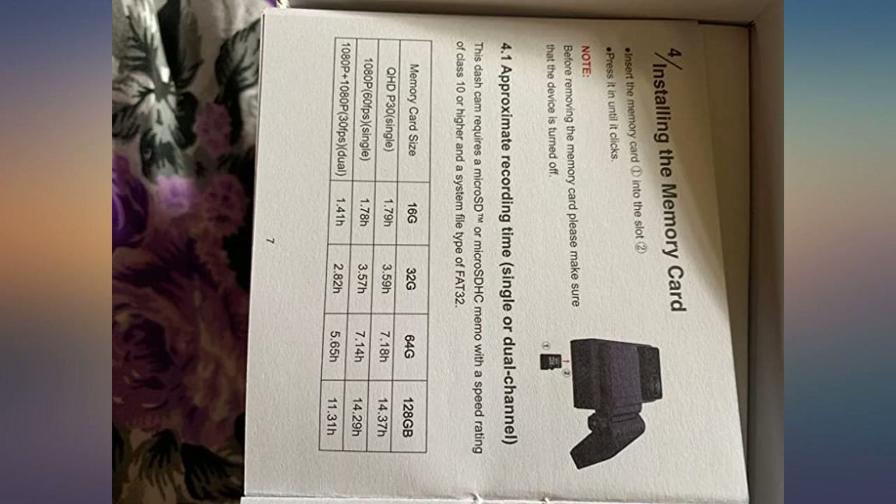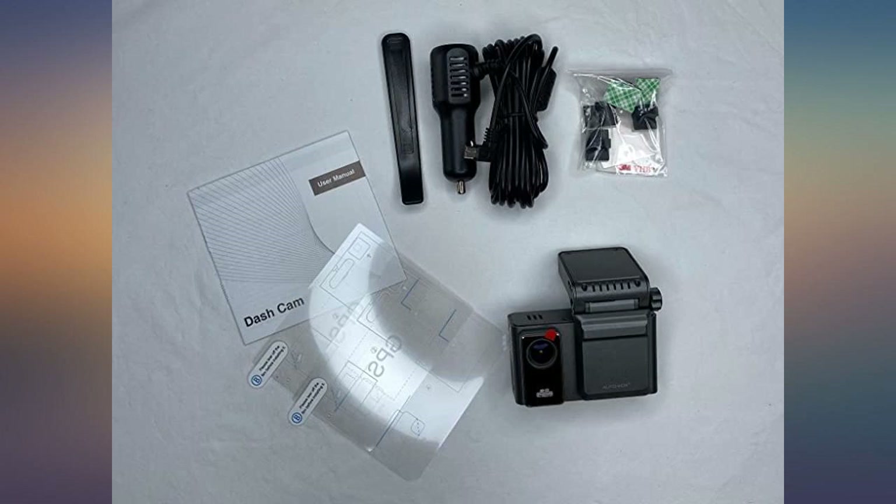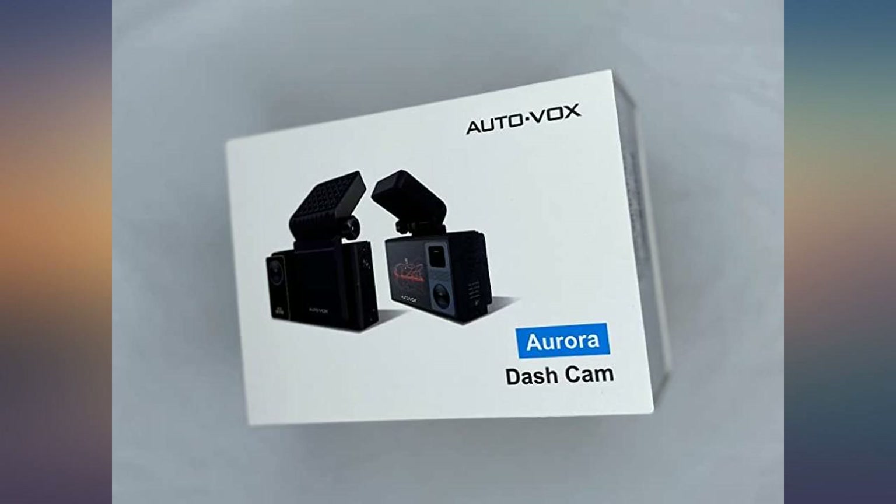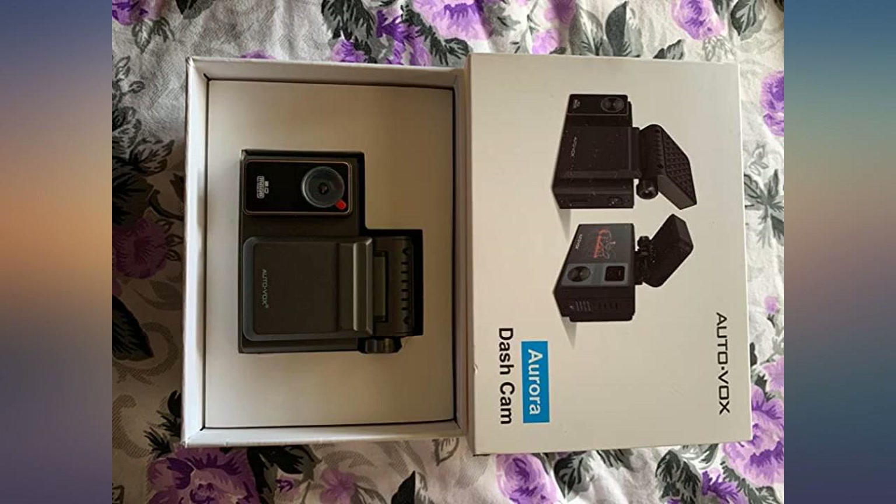I currently have 4 different dash cams installed on 2 cars. I purchased this one to replace the one that has no GPS on it. Most models with GPS are not equipped with dual cameras, but this dash cam has both. I installed it behind the rear view mirror so I can hide the power cord better.